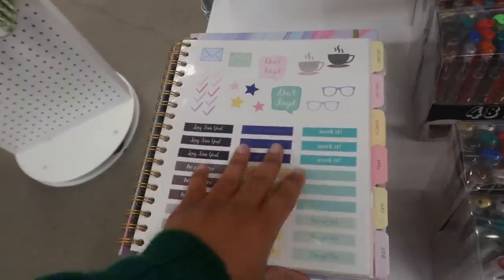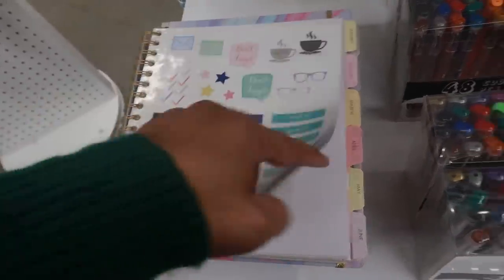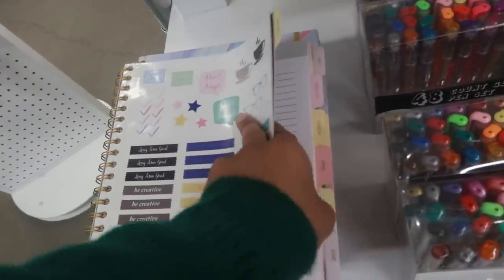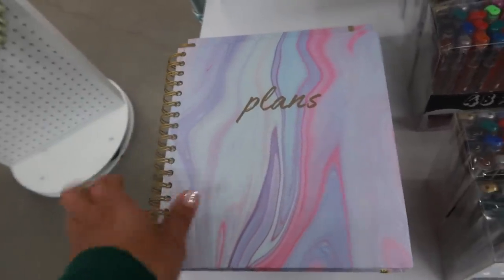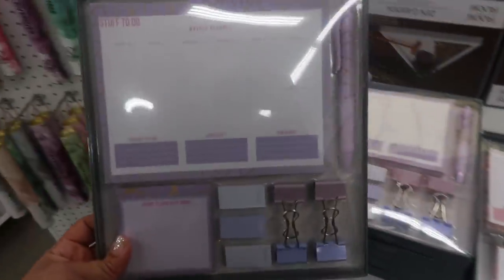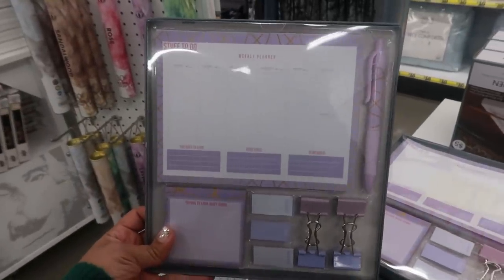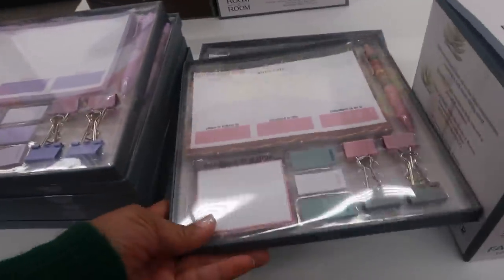It comes with stickers — a 12 month planner agenda. So it's not like a regular planner; it's just for each month, you can put your plans and what you plan on doing for that month. That's kind of cool for five dollars. They also have some stationery sets and a weekly planner that comes in purple or this pretty pink.